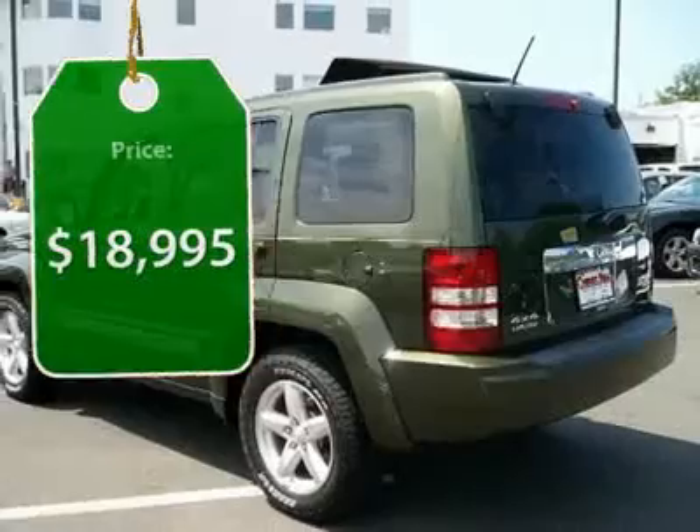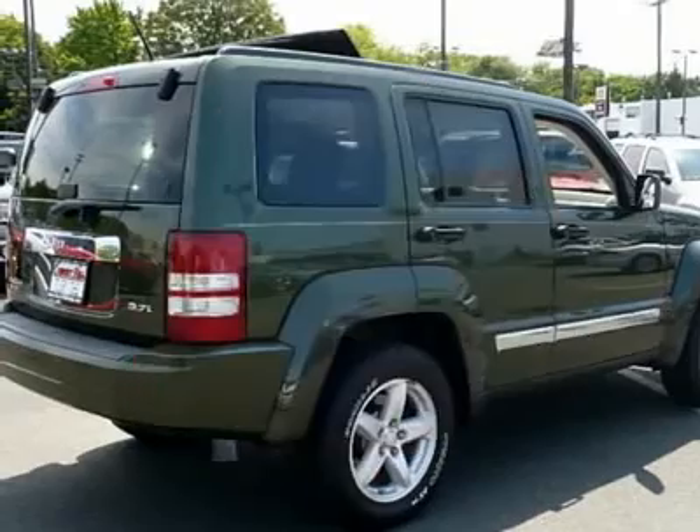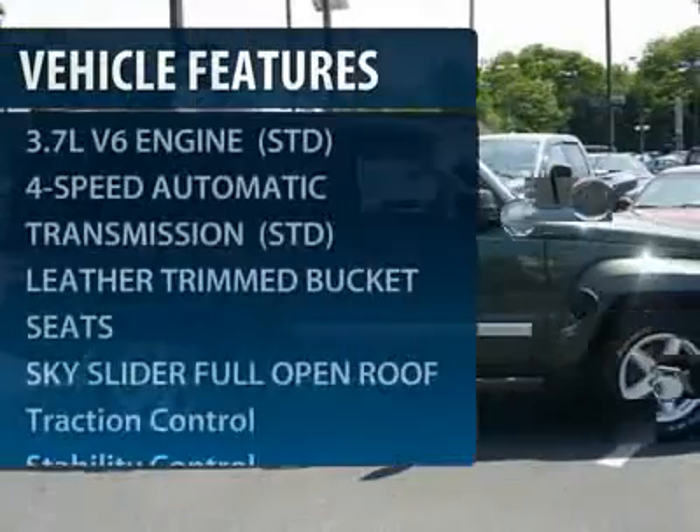And is priced below $20,000. This vehicle has less than 60,000 miles. Here are some of this vehicle's great options.